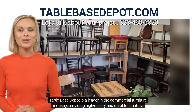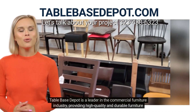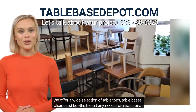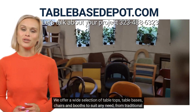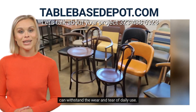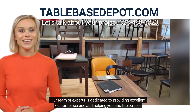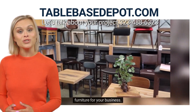Table Base Depot is a leader in the commercial furniture industry, providing high-quality and durable furniture for a wide range of businesses. We offer a wide selection of tabletops, table bases, chairs, and booths to suit any need, from traditional to modern designs. All of our products are made from the highest quality materials to ensure they can withstand the wear and tear of daily use. Our team of experts is dedicated to providing excellent customer service and helping you find the perfect furniture for your business.